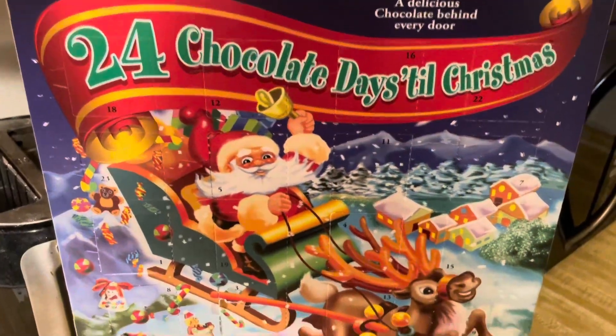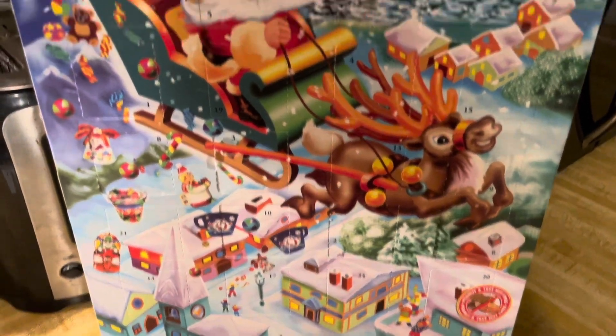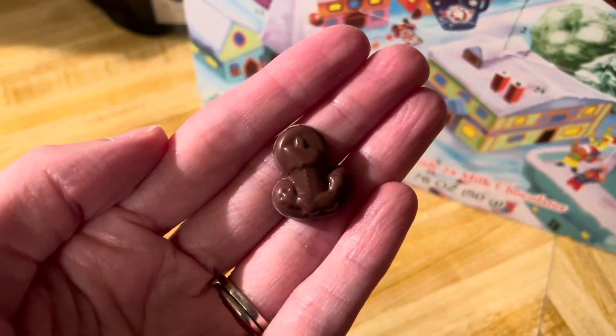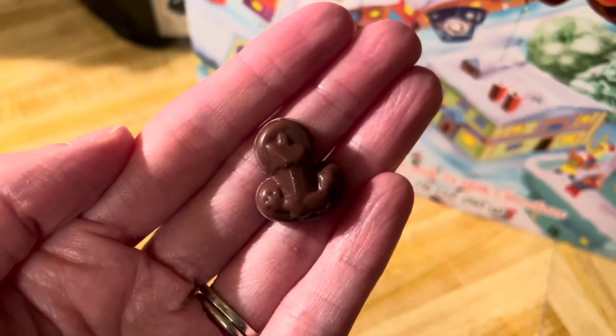Chocolate advent calendar for day 12. Here's the box for day 12 — the chocolate for day 12 is a candle.